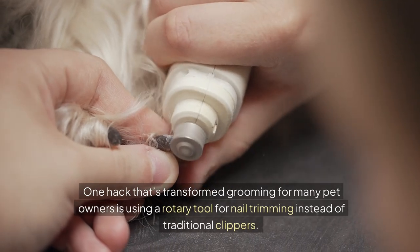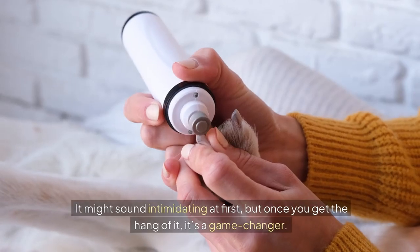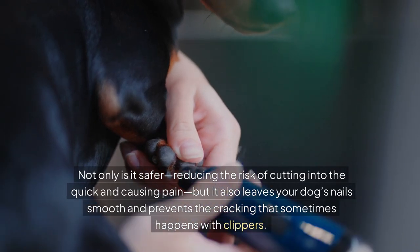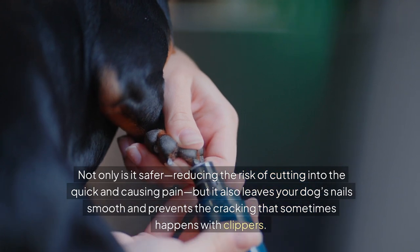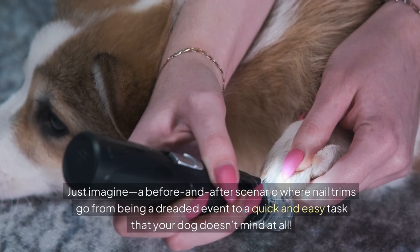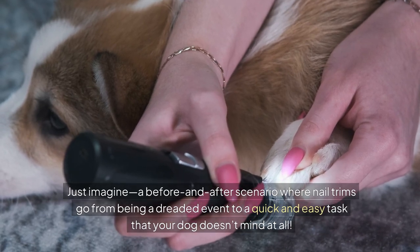One hack that's transformed grooming for many pet owners is using a rotary tool for nail trimming instead of traditional clippers. It might sound intimidating at first, but once you get the hang of it, it's a game changer. Not only is it safer, reducing the risk of cutting into the quick and causing pain, but it also leaves your dog's nails smooth and prevents the cracking that sometimes happens with clippers. Just imagine nail trims going from a dreaded event to a quick and easy task that your dog doesn't mind at all.